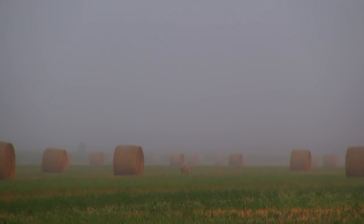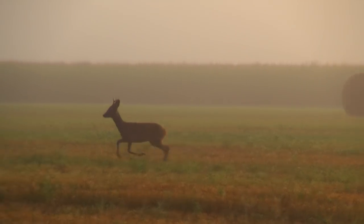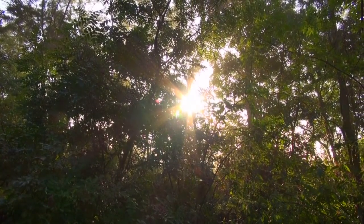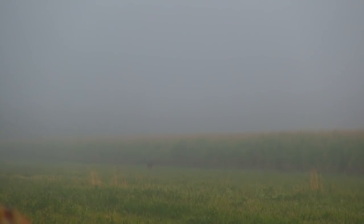Roe deer are relatively small compared to other deer such as reds and fallow. They have short, erect antlers and a reddish body with a grey face. In these parts, the midday temperature in summer can easily rise above 40 degrees Celsius.